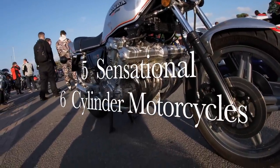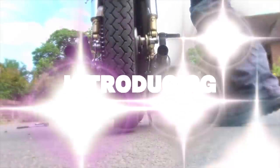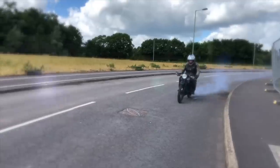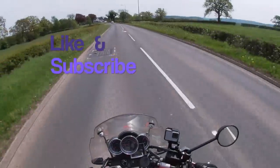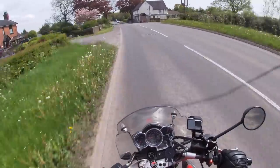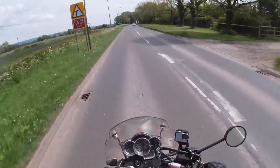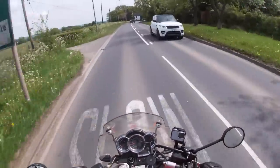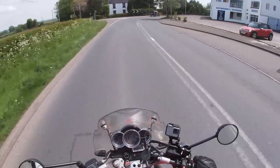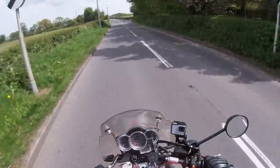This time it's five sensational six-cylinder motorcycles. Rare and exotic, only a handful of six-cylinder motorcycles have ever reached full production, because while they may offer obvious advantages — smoothness and power — they do have several disadvantages too: obviously weight and, even more importantly, price. And ultimately they offer few advantages over a really good four-cylinder bike, but that being said there really is nothing like a mighty six-cylinder motorcycle. So here are five of the very best available.